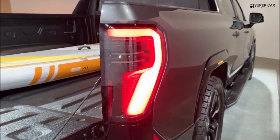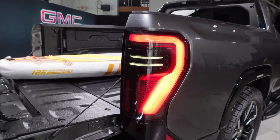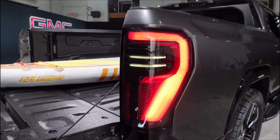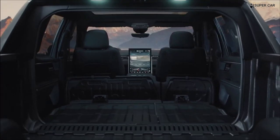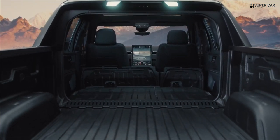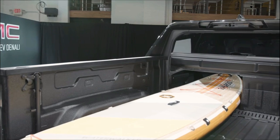GMC claims that the Sierra EV will provide a maximum towing capacity of 9,500 pounds. We're not sure at this point whether this max capacity will require any particular option, but we'll update this story when we get more details on Sierra's standard and optional features.